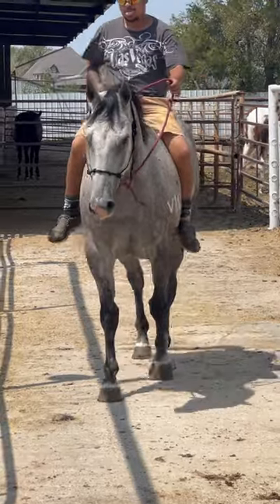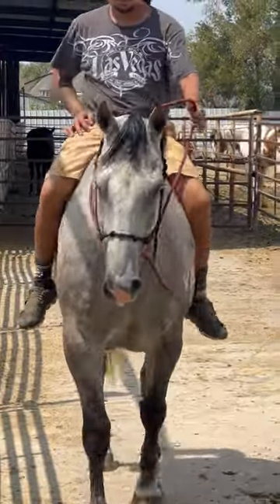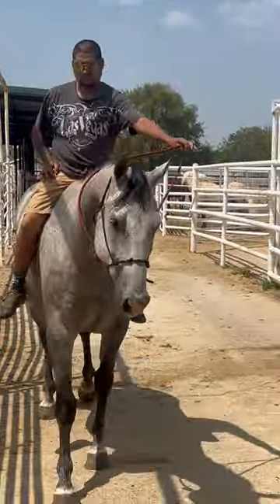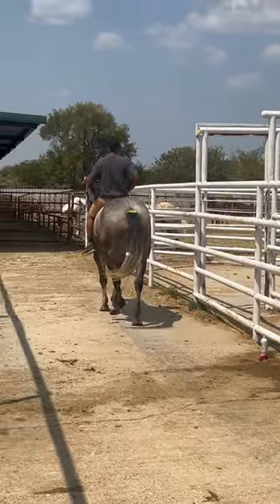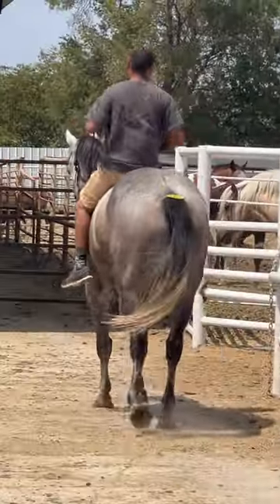This horse is really gentle. Got a good way of moving. Got a good one-hand neck rein. Really nice color.